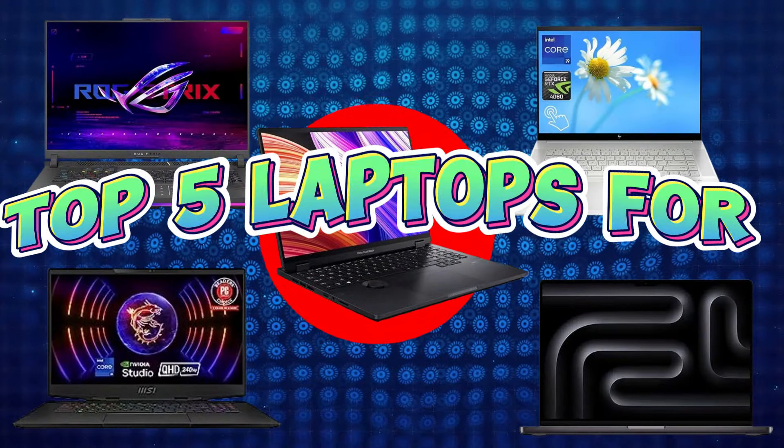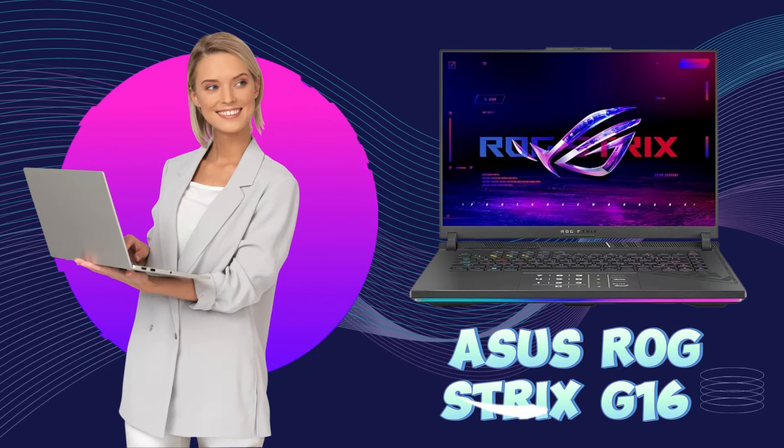By considering all these specifications, let's get started with our top 5 laptops for architecture. Our fifth number laptop is the Asus ROG Strix G16, the ultimate laptop for architects whether you are a seasoned professional or a student.